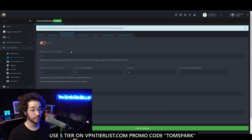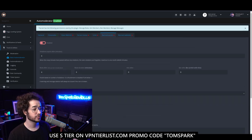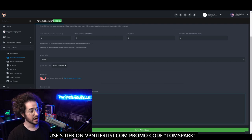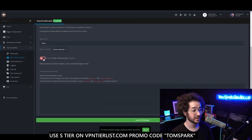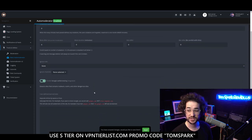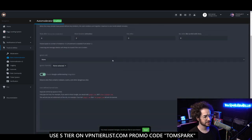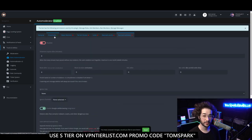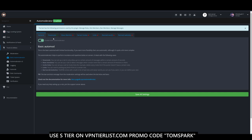You also have Mass Mention, which you can customize the same way as Slow Mode — if people are mass-mentioning users, you can take automated action. Similarly you can control server invites, links, and banned words, which is really useful. Customize your banned words separated by spaces. You can also ban websites and even detect malware, scams, and other dangerous sites, which is great if you don't want people posting sketchy links.